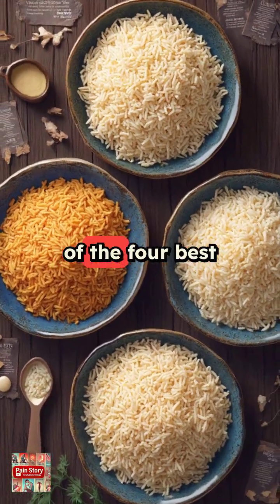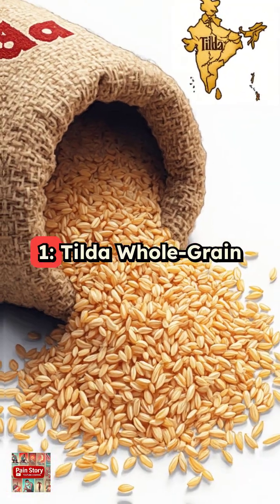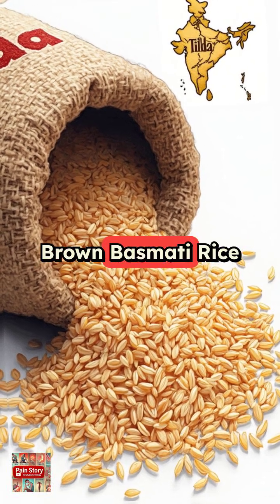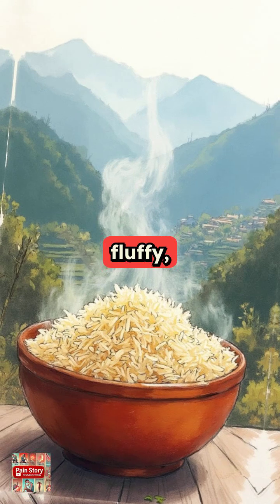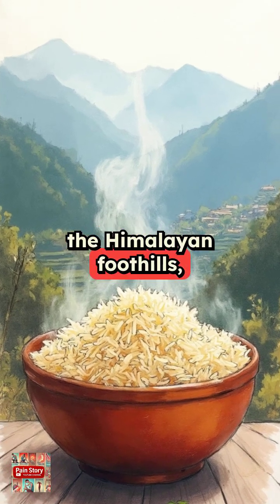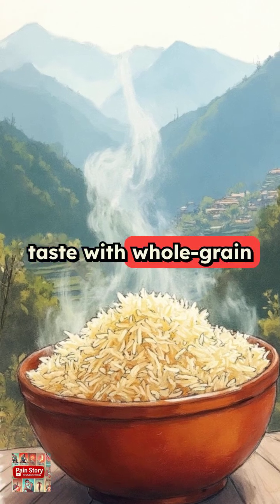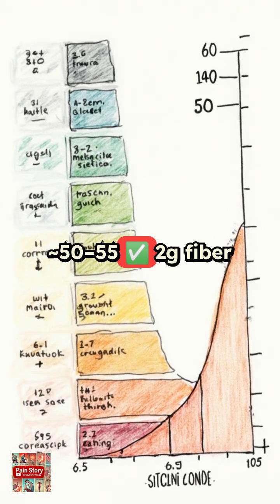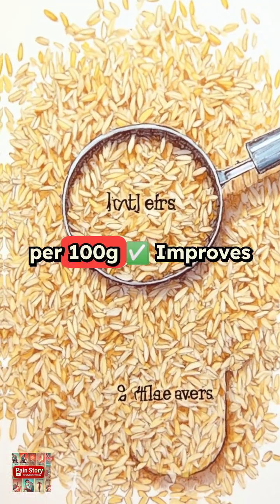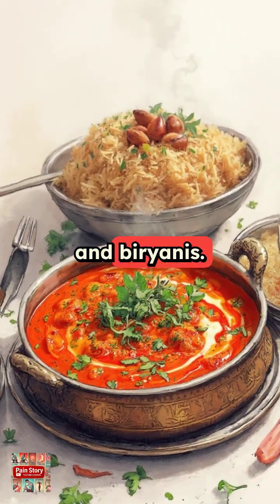So here's the list of the four best rice — no ranking, though. Number 1: Tilda Whole Grain Brown Basmati Rice, grown in India and the U.K. Aromatic, fluffy, and sourced from the Himalayan foothills, this brown basmati brings traditional taste with whole grain nutrition. Glycemic index approximately 50 to 55, 2 grams of fiber per 100 grams, improves insulin sensitivity. Perfect with curries and biryanis.